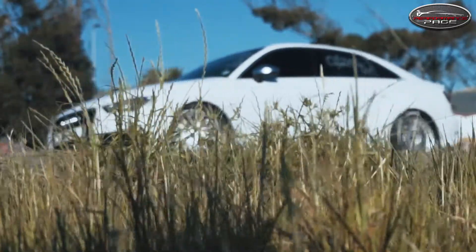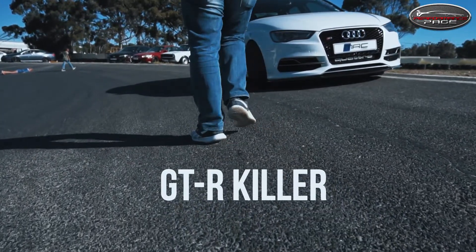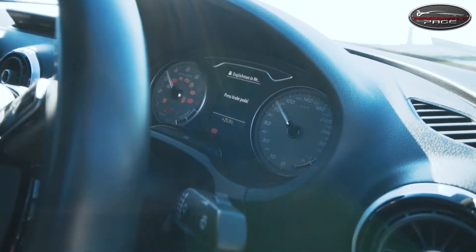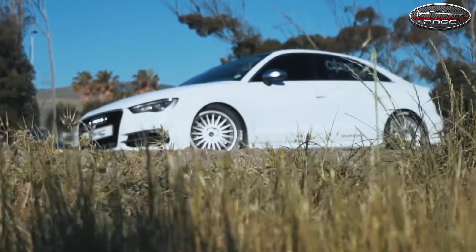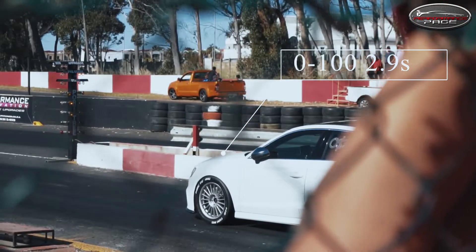A daily driver — my wife can drive it to the mall, I take my kids around in the car. I actually didn't build this car to be a GT-R killer. Zero to 100 comes up in 2.9 seconds.